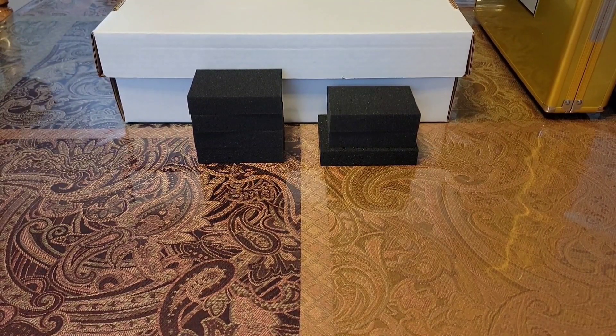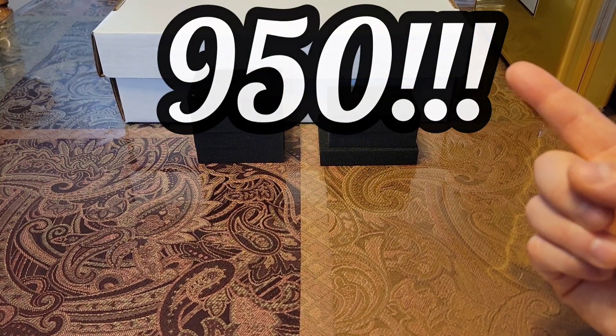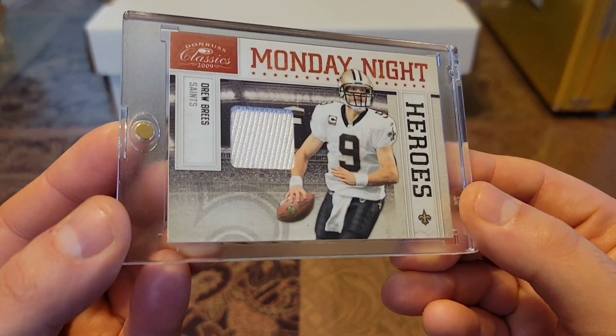So after all those Brees additions, that officially puts my Drew Brees count at — I appreciate you guys watching. See you guys soon. Peace.